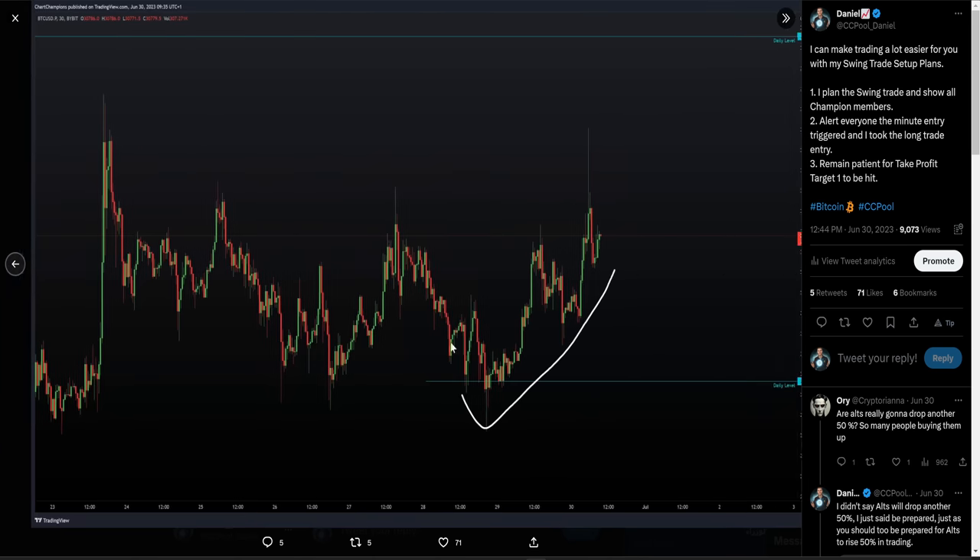The long trade setup activated, bringing us up very nicely in price, hitting take profit one. At that point, stop losses move to entry — the trade is then guaranteed a win whatever happens next. I did personally not short this high. Why did we reject it? We did an SFP of these previous two highs, which is a valid short trade setup, but I did not take this.